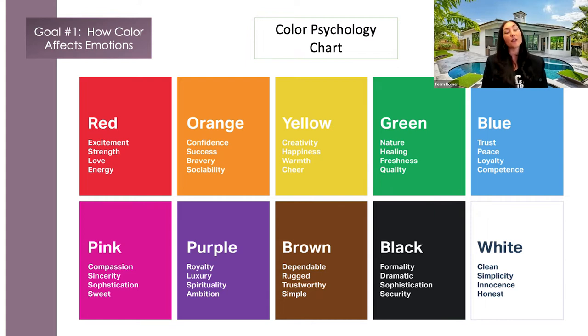Cool colors — green, blue, purple — typically create a feeling of calmness and soothing, but can also provoke a feeling of sadness. Purple, a combination of blue and red, arouses creativity. So that was goal number one.